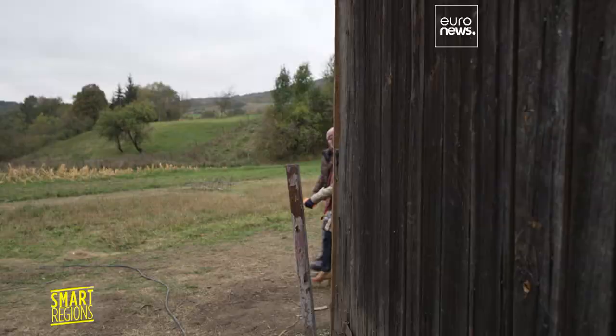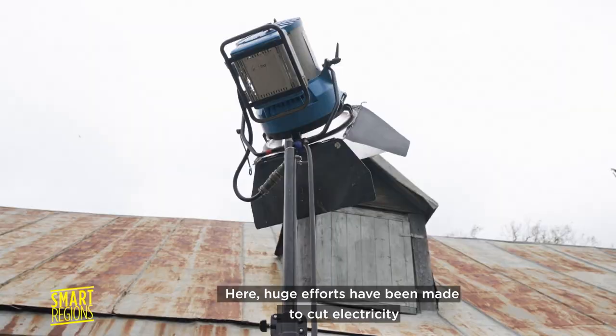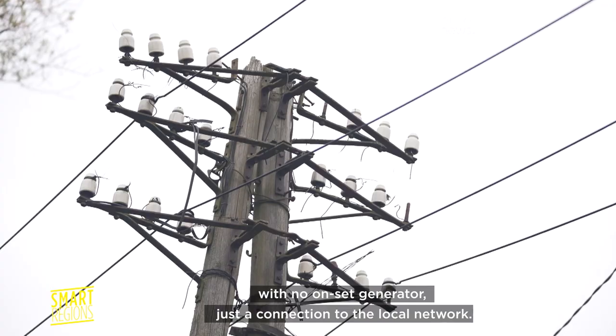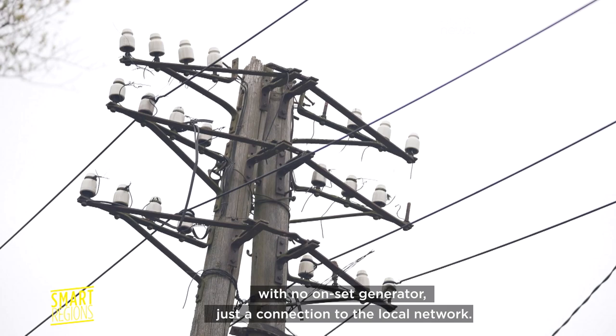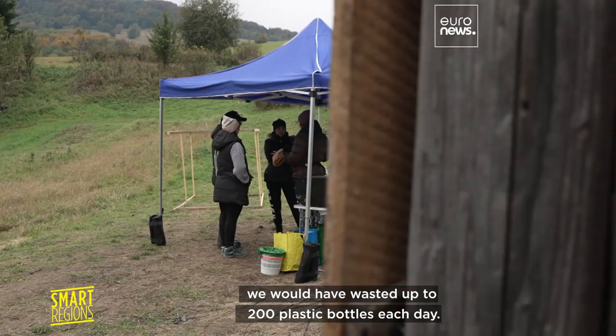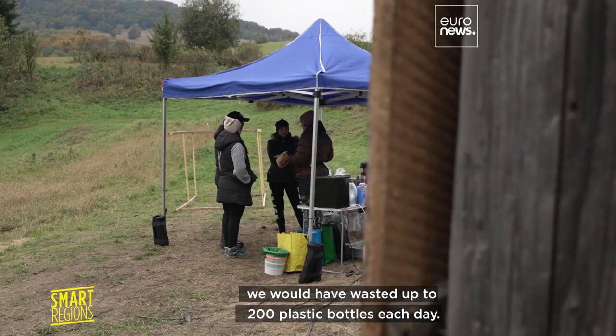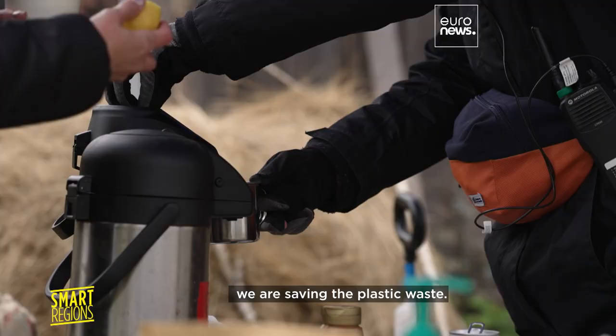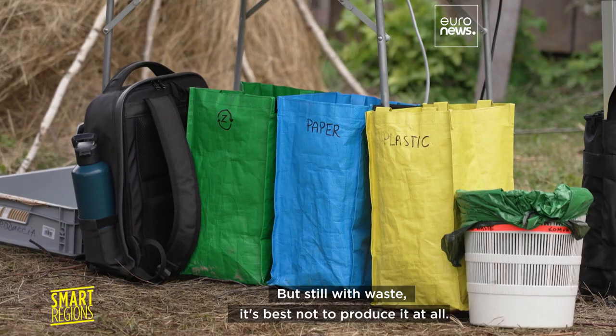On set, we meet the film crew's green manager. Huge efforts have been made to cut electricity with no on-set generator — just a connection to the local network. Small changes are just as important: over 32 filming days, we would have wasted up to 200 plastic bottles. By bringing one washable, reusable water bottle each day, we save plastic waste — and the same goes for cups. But with waste, it's best not to produce it at all.